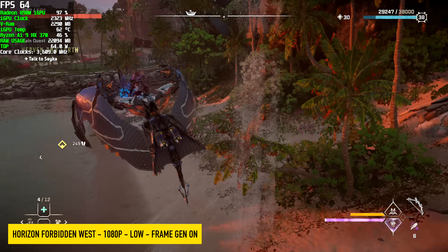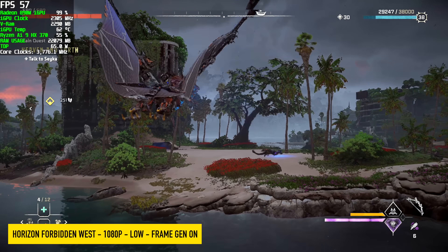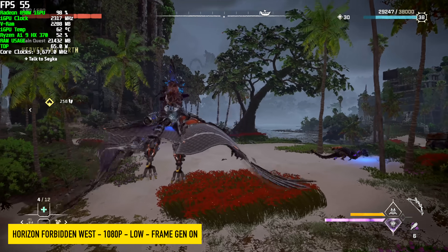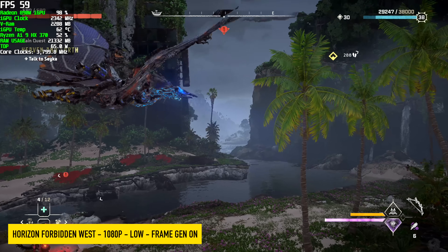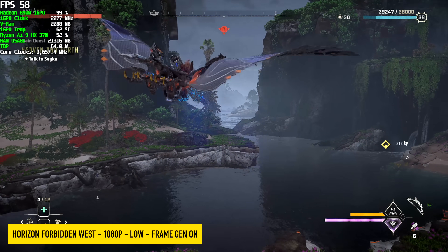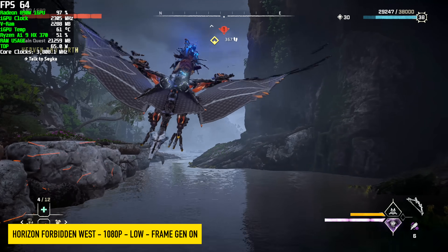Horizon Forbidden West — 1080 low, frame generation on. On the 780M, even at 54 watts in the ROG Ally, this game really falls on its face. Usually we have to drop this down to either 720 or 900 on other iGPUs.